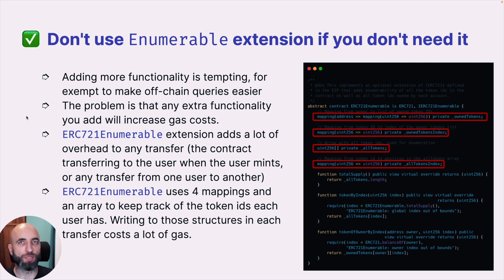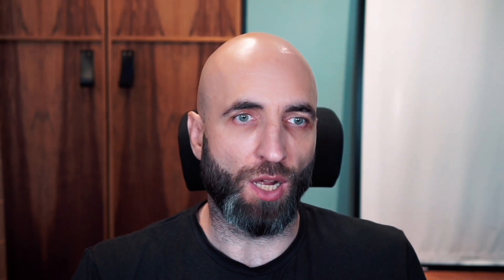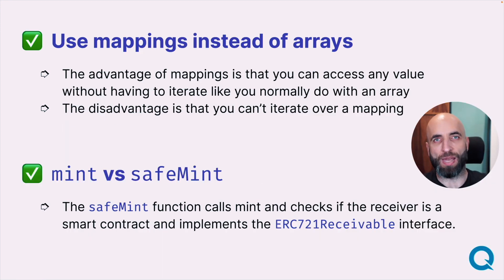OpenZeppelin contracts mentioned previously have many extensions that make your life easier. ERC-721Enumerable is one of such extensions, but you should almost never use it. It adds more functionality and lets you enumerate over tokens much easier, but it comes at a large cost. It uses four additional mappings and an array to give you that functionality, and each action — like a transfer when the user mints, or transfer from one user to another — needs to update all those mappings and that array, making the whole process much more expensive in gas.